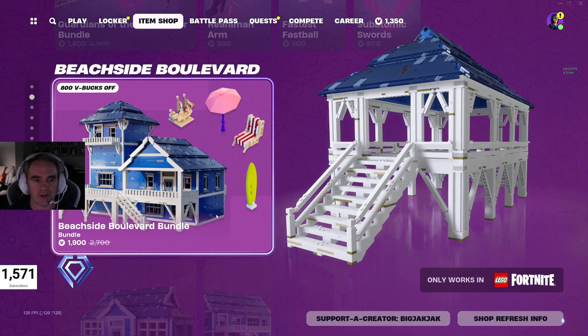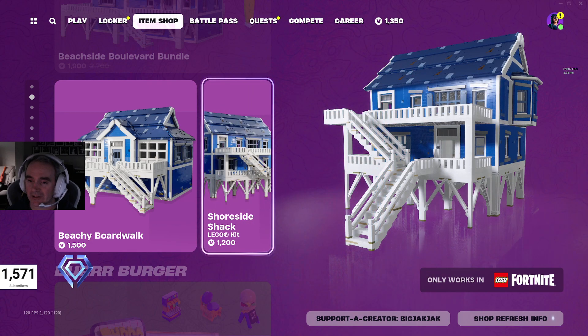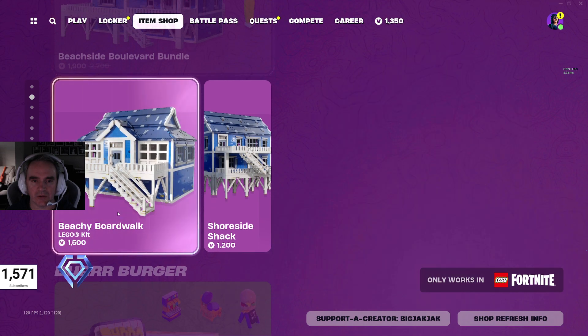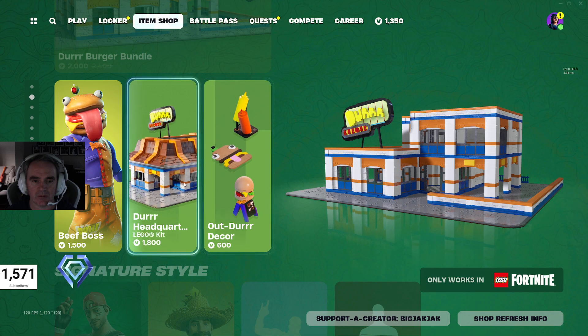And then there's the Beachside Boulevard Bundle, which is the combination of the Beachy Boardwalk and the Shoreside Shack — man, that's almost hard to say. $1,900 V-Bucks for that, down from $2,700 V-Bucks if you were to buy them individually. The Durr Burger Bundle as well, $2,000 V-Bucks, down from $2,400 V-Bucks if you were to buy the two items separately.